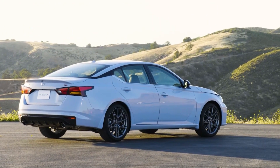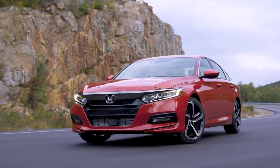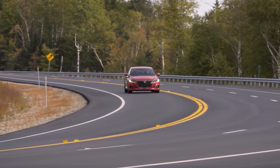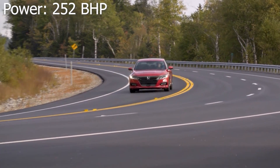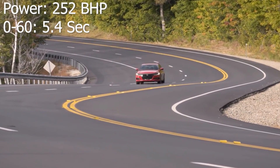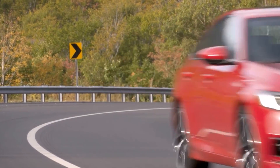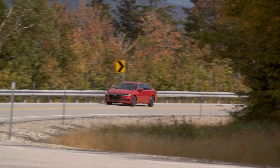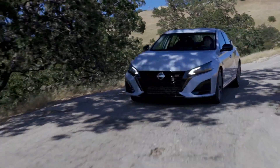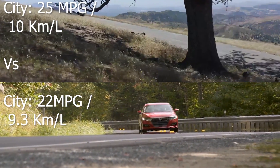How does this compare to a competitor with a normal engine? This is the Honda Accord 2-litre turbo — also a sedan and a direct competitor for the Altima. The Honda makes 252 horsepower and reaches 60 in 5.4 seconds, so it's faster and makes more power. The Honda's highway MPG is 34, so it has exactly the same fuel economy on the highway as the Altima with a normal engine. With city driving the Nissan is a bit better, promising 25 MPG versus Honda's 22 MPG.